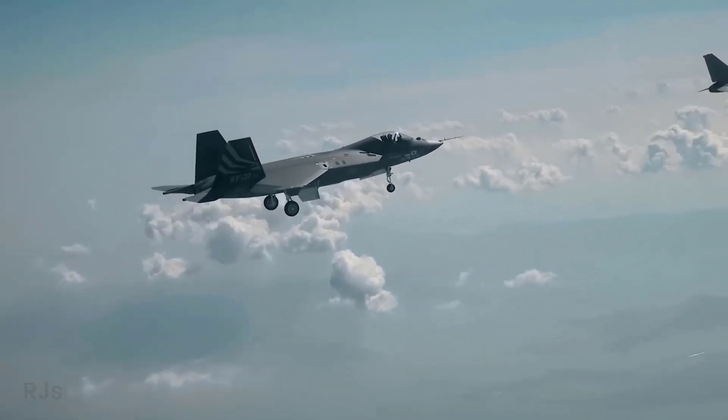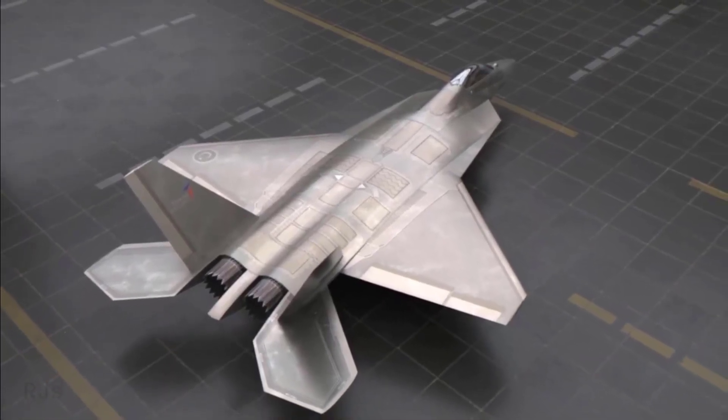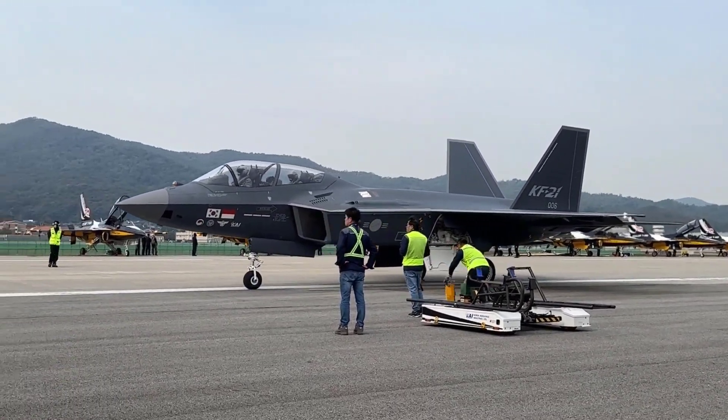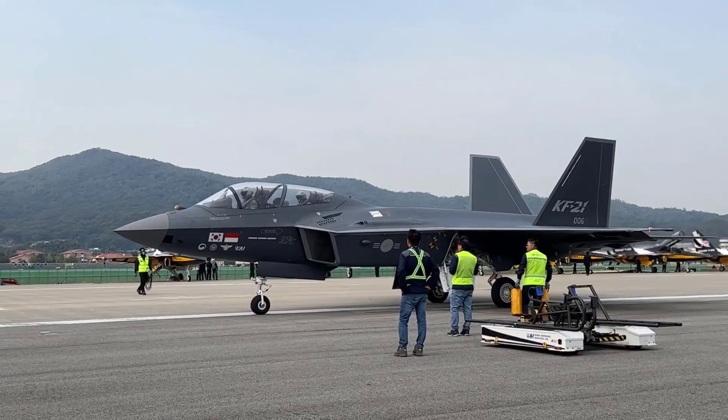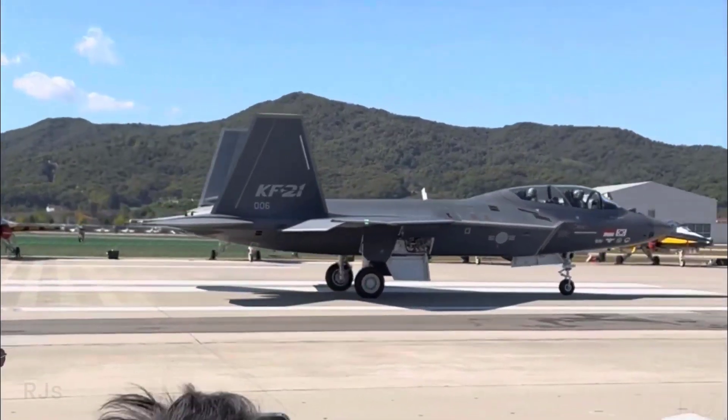Next, range. TFX has a combat radius of 1,100 kilometers, while the KAI KF-21 has a combat radius of 1,200 kilometers. Although the KF-21 has a slightly longer range, the difference is not significant.